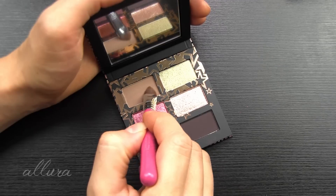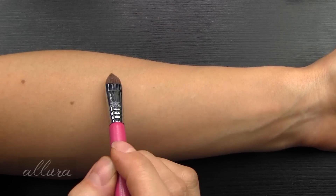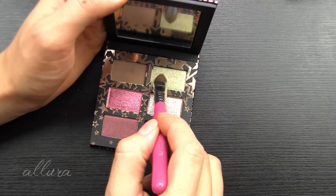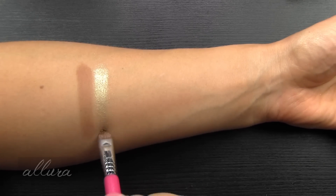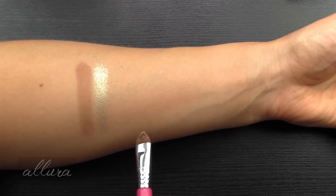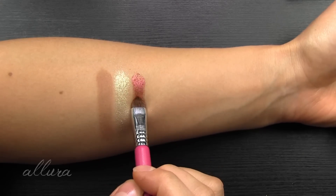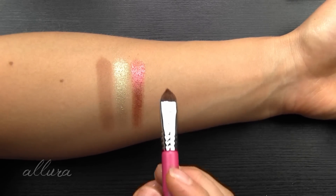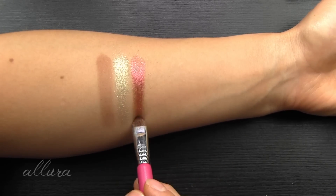We're going to swatch these left to right over an eyeshadow primer using a dense eyeshadow brush. Starting with the Neutrals palette. Shade number one is Wedge, a soft muted beige taupe with a matte finish. It felt pretty dry and stiff in the pan. Second shade is North Star, a yellow gold with a frost finish. Very flaky bits of glitter on this one - it is just flying kind of everywhere.